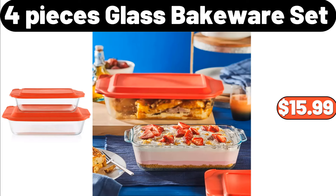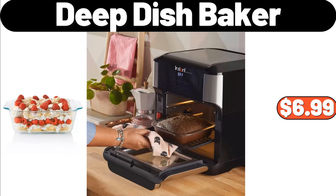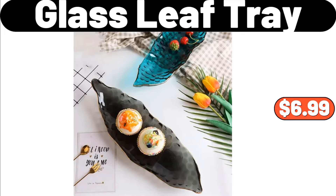4-Piece Glass Bakeware Set, $15.99. Cute Flower Decor Fuzzy Winter Slippers, $10.48. Deep Dish Baker, $6.99. Glass Leaf Tray, $6.99.